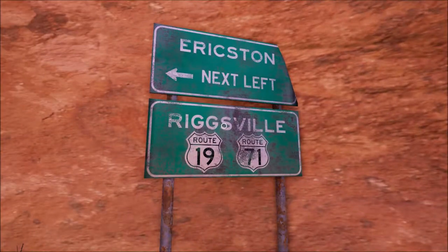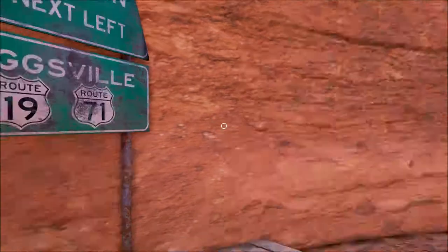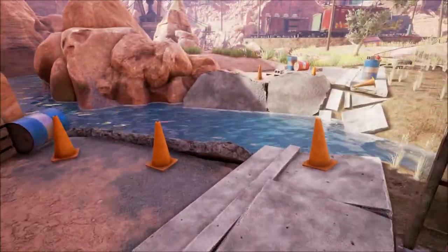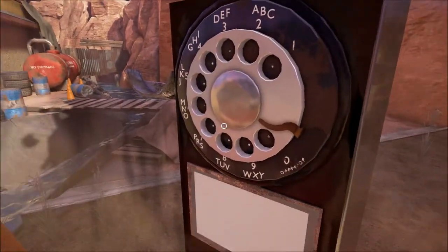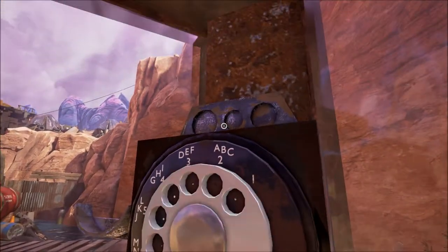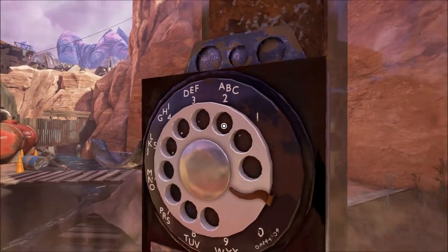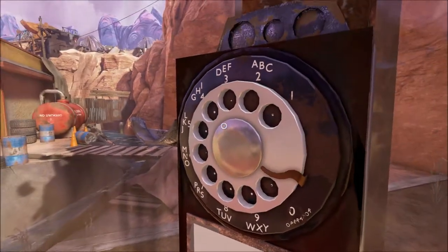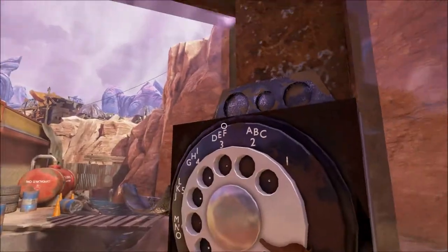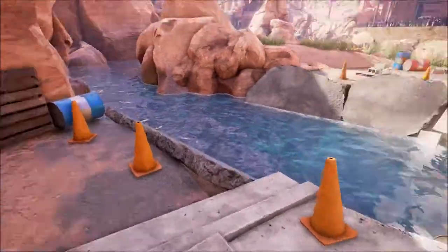Riggsville, next left. Erickston, next left. Riggsville. Route 19 and Route 71. And we've got a phone booth. The other thing is I don't know what number to call. How about the operator? I don't see a mouthpiece unless these are speakers and microphones.